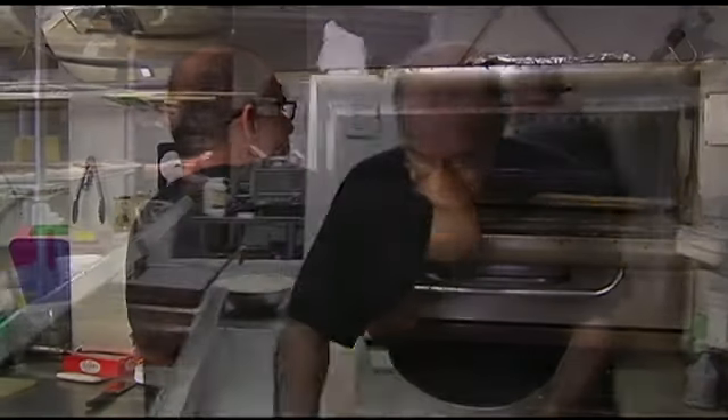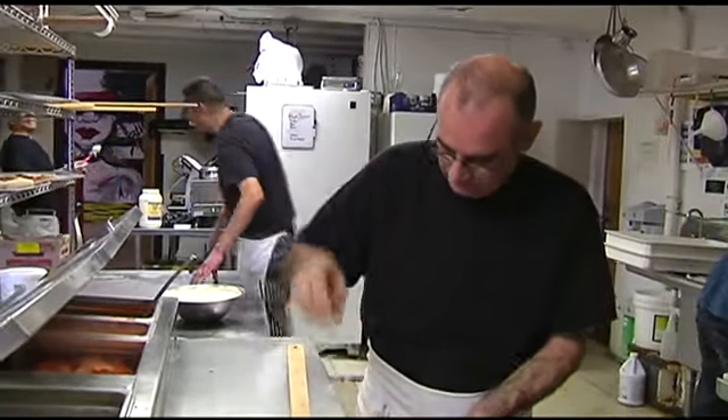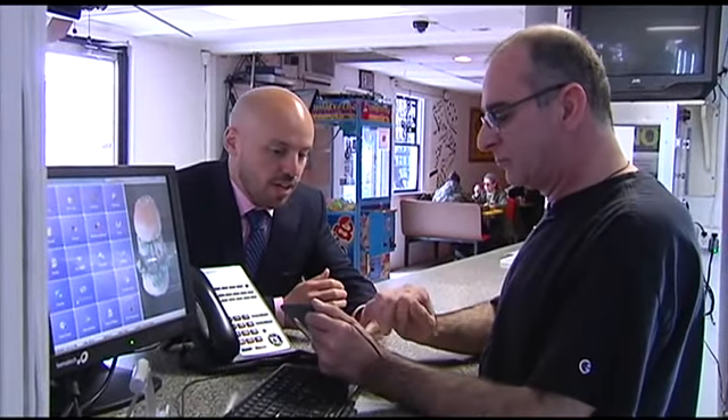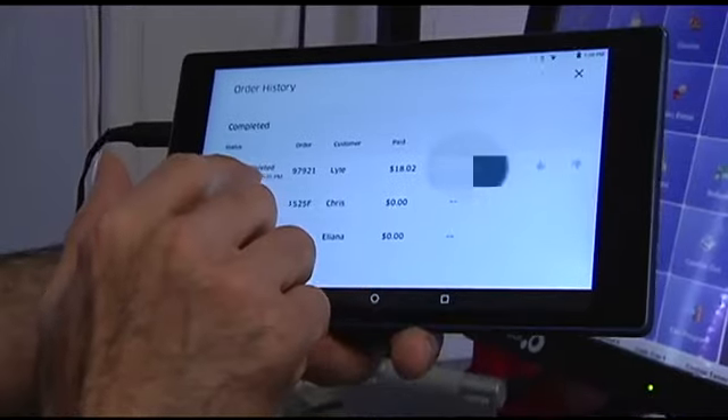He got another order while we were riding with him. The owner of Little John's Pizza in Allentown uses it. He gets orders on a tablet provided by Uber. So you have this, and then an order comes up, and we see it here. And as soon as we got the receipt, then we start doing the order.